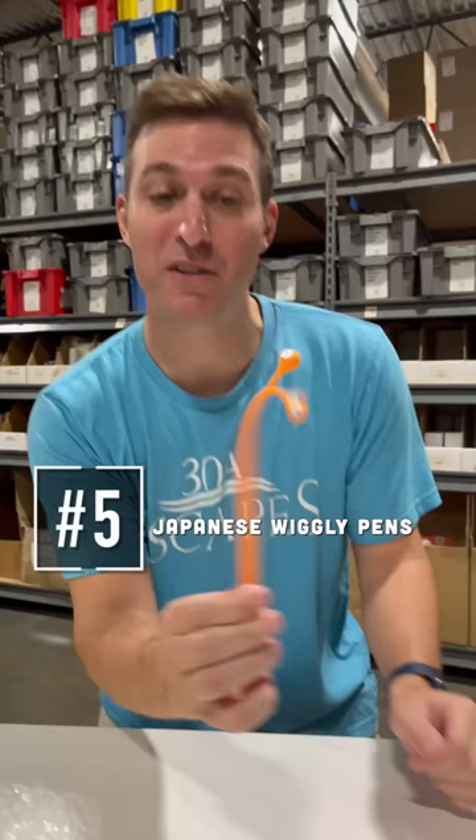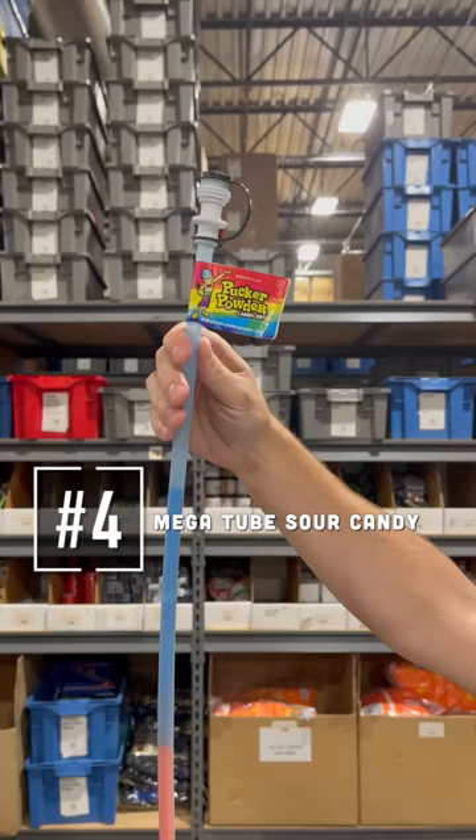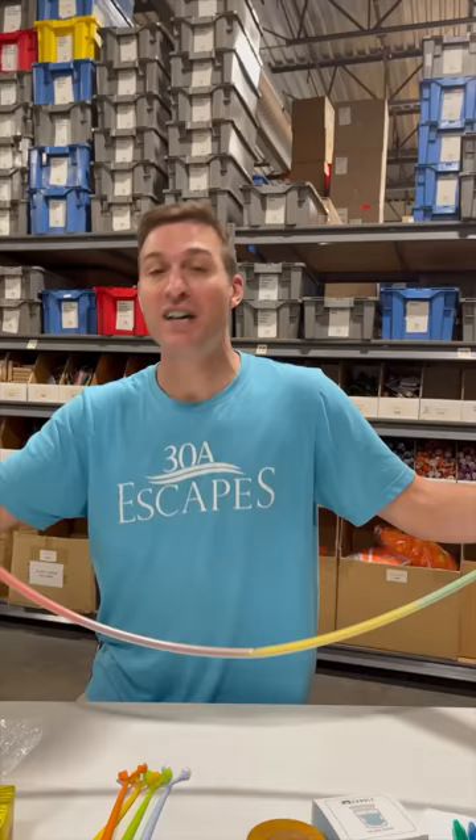Folks, this is the Mega Tube Sour Candy. What more do I have to say? It's five feet of Sour Power Candy. It's resealable. Six flavors, including birthday cake.